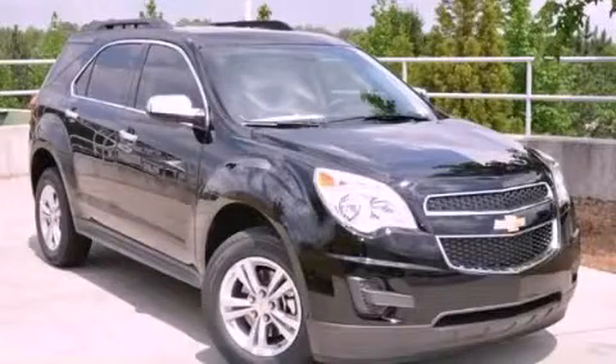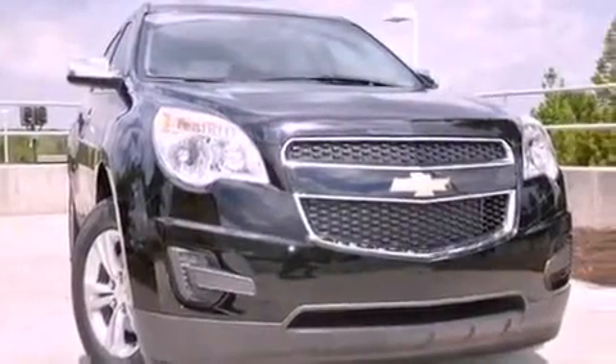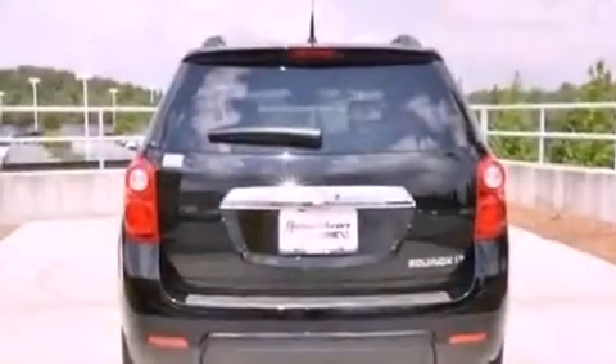This is a brand new 2012 Chevrolet Equinox, offering a car-like ride in space like an SUV. It has a four-cylinder engine and a six-speed automatic transmission.